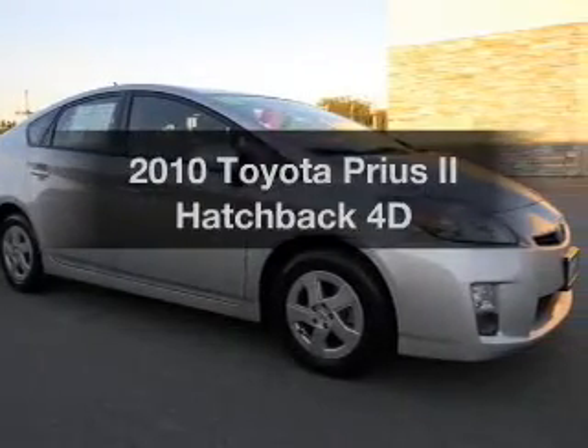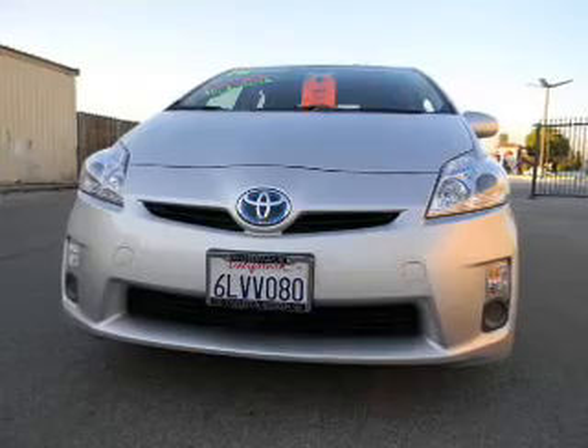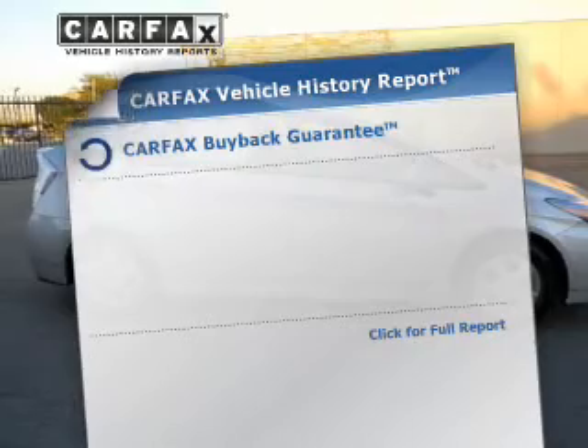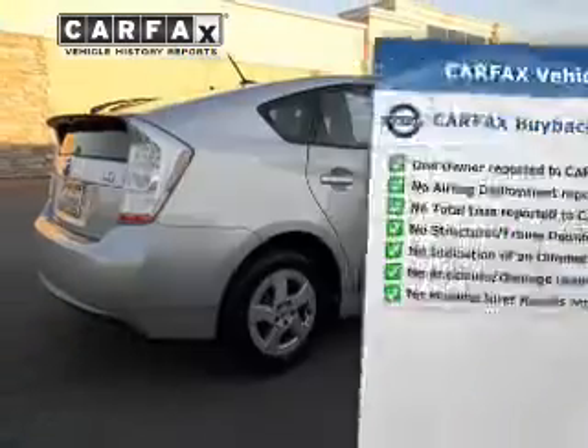Introducing the 2010 Toyota Prius. This is the set of wheels you've been looking for, with a reliable engine driven by an automatic transmission. Premium wheels lend a distinctive appearance. An included Carfax vehicle history report allows you to purchase with confidence and the knowledge that your buy is a smart choice.